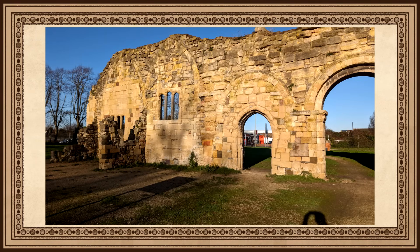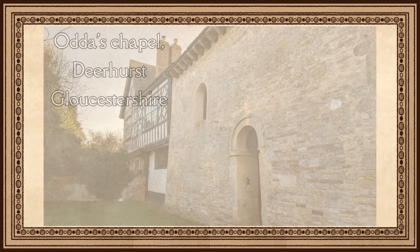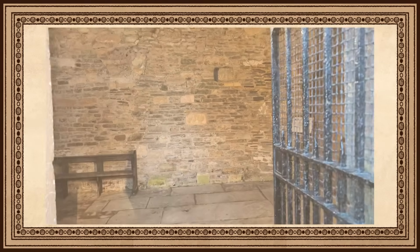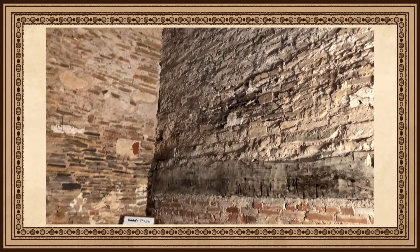While not as grand as some of the other sites we're going to look at, St. Oswald's Priory is still an important site to visit for those interested in the history of Ethelfled and the Kingdom of Mercia. If you want to visit something grander, Gloucester Cathedral is only a five-minute walk away. Our next Anglo-Saxon site is located at the village of Deerhurst, again in the county of Gloucestershire: Odda's Chapel, built by Earl Odda and consecrated in 1056.